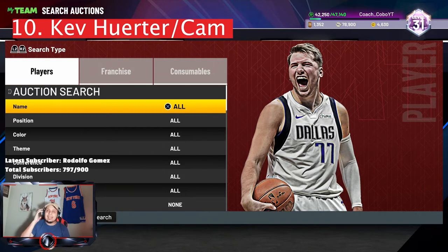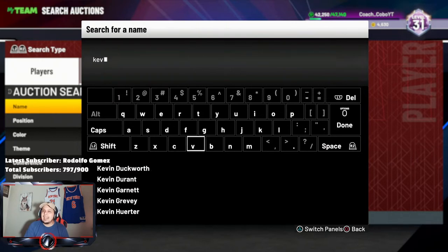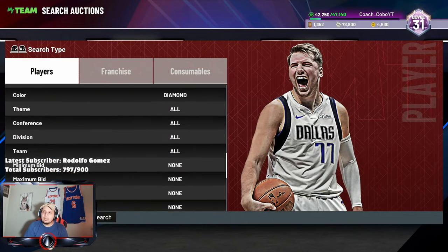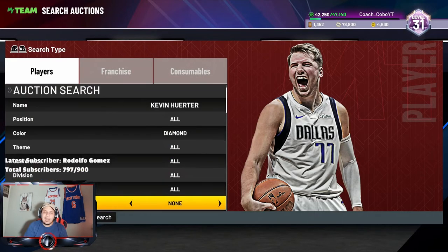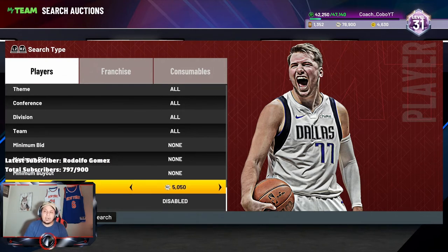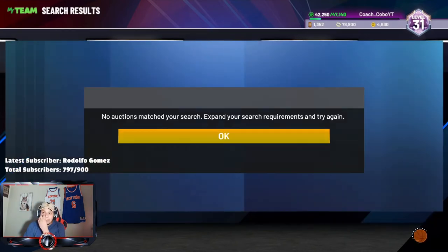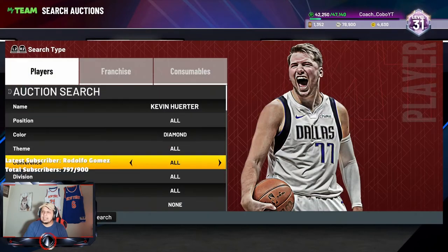At my number ten spot is going to actually be a dynamic duo that we got at the start of Season Seven, and it is Kevin Hurter, because his dynamic duo is actually with Cam Reddish from the Atlanta Hawks. I think Kevin Hurter is an excellent card to go pick up right now because he's probably like 5k — he was actually like 1200 before the dynamic duo came out. So he's actually gone up in price, but that being said, Kevin Hurter with Cam Reddish goes crazy.